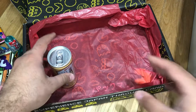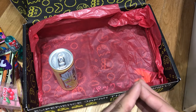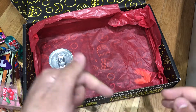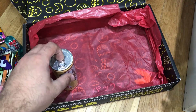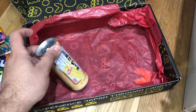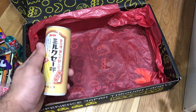So that was Japan Crate, Pac-Man edition. Once again, you also get those stickers and the bonus, which is the game code. These are $35. If you want to get next month's crate — this is actually this month's crate, so there's no way to get this one anymore. We'll be doing giveaways for these Japan Crates every month, so stay tuned. We'll do more unboxings and everything.